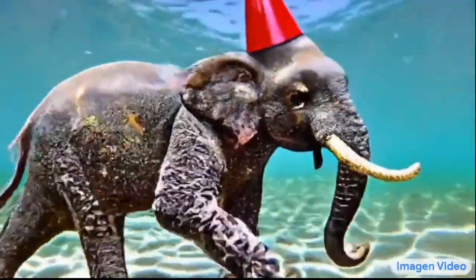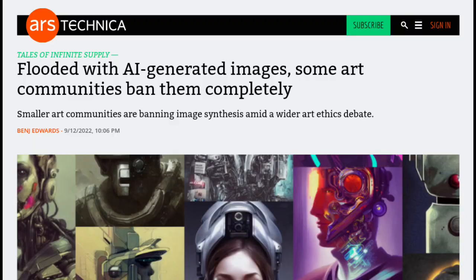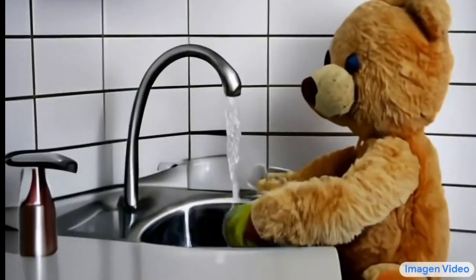So what do you think? Will AI-generated videos create a whole new industry, or will this create more problems? Comment down below.